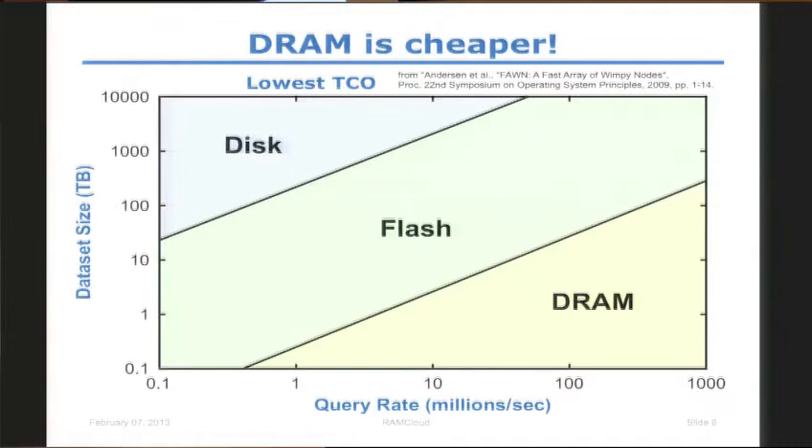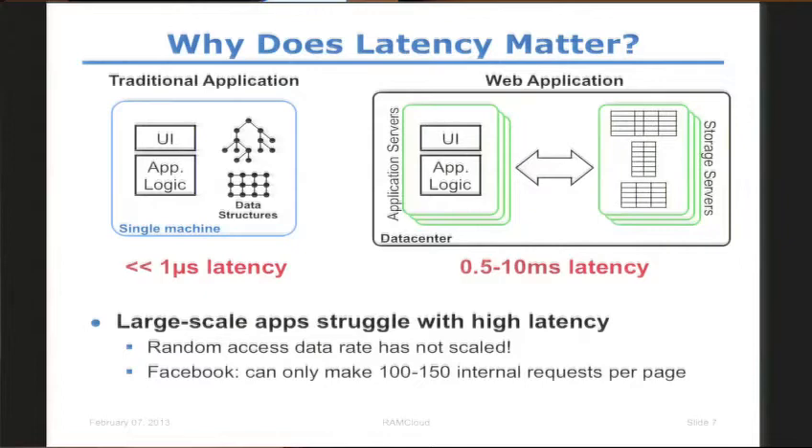Now that I have explained the motivation behind using DRAM, why do we keep talking about low latency? HPC probably already believes in low latency. In traditional applications, you had a program that you compiled, loaded as binary, all the data was in local memory, and the application could get to the data extremely fast — all in the same machine, able to do really data-intensive computations. But we are bound by the throughput of a single machine.